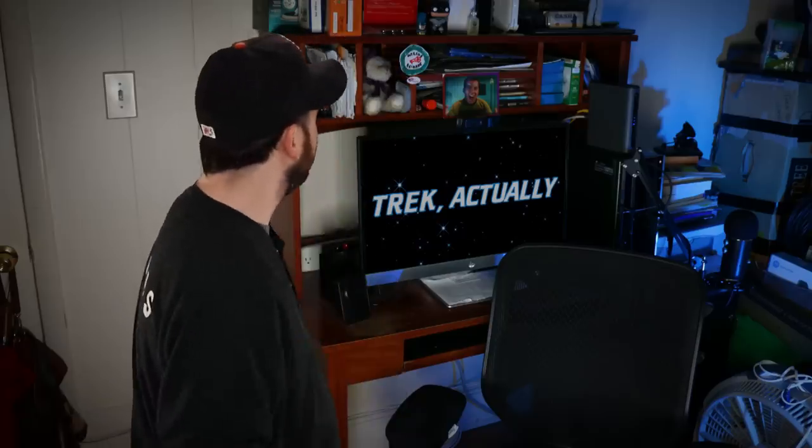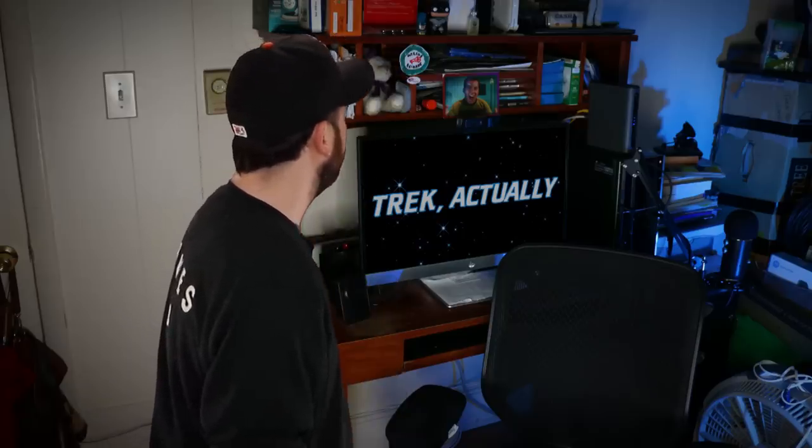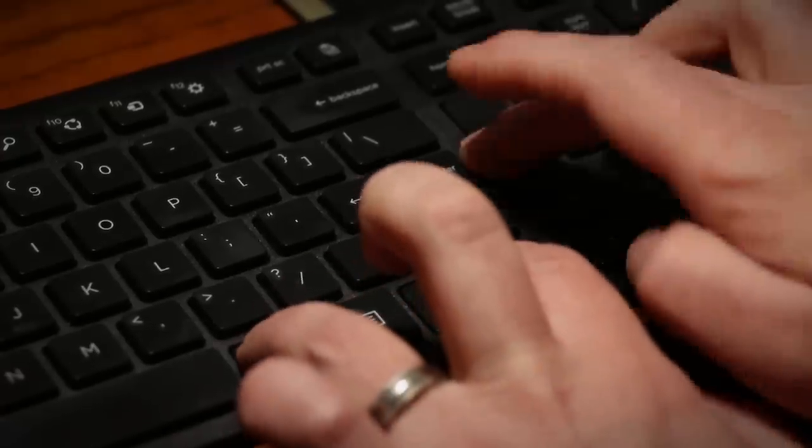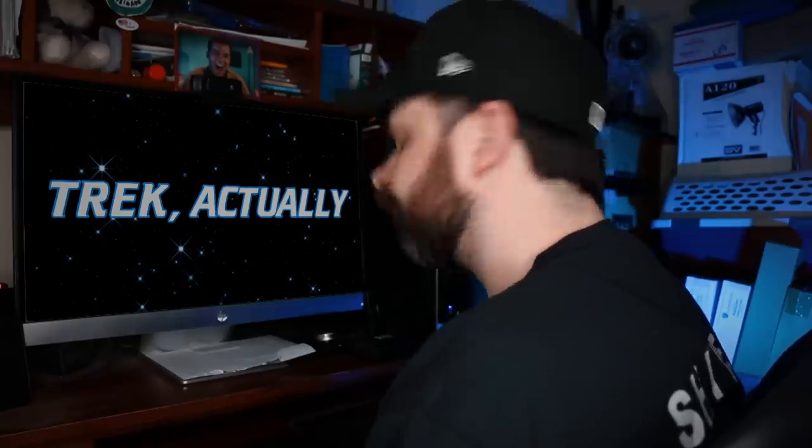Computer, end program. Computer, end program. Exit. Arch. Computer? Alexa? So, seems we have a bit of a situation. That's okay, these things happen. They happen on Star Trek from time to time.